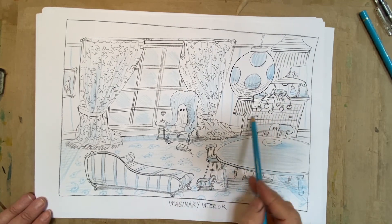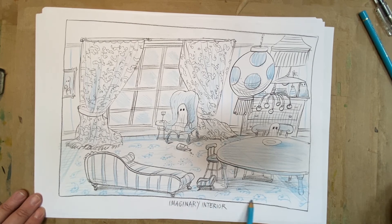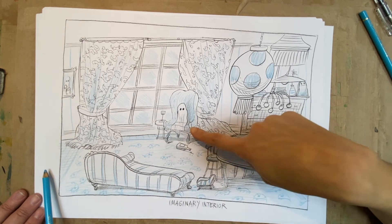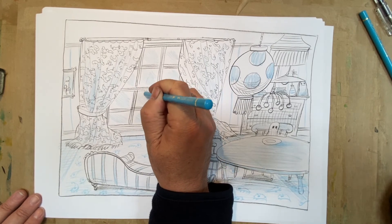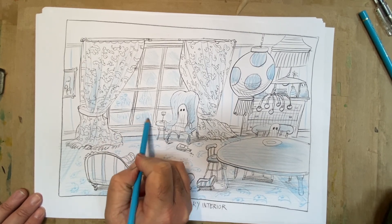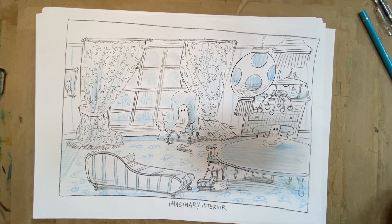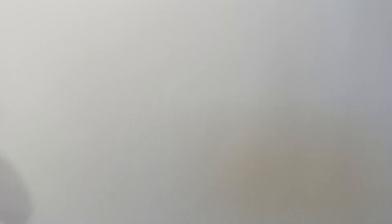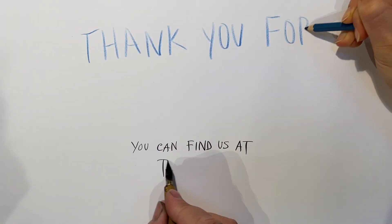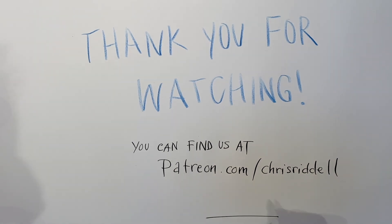So an imaginary interior with paisley pattern carpet — and a slightly sozzled ghost. A very hungry ghost — he got too sozzled and didn't cook dinner. And just outside, a garden of some sort just glimpsed through the panes of glass. Lovely. Now all you need to do is write that story.